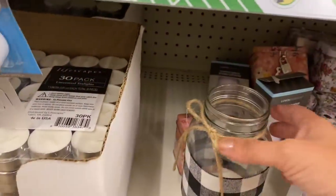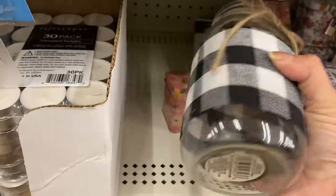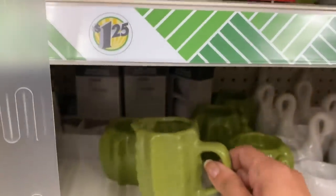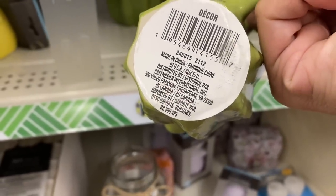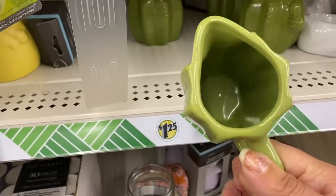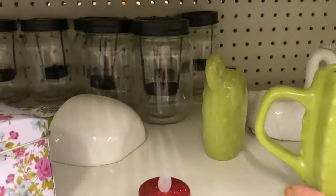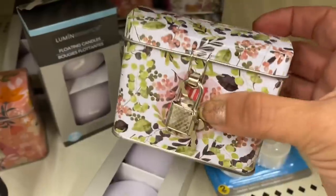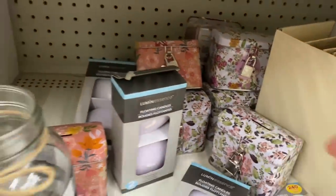Now let's go to housewares. I'm seeing this really big oversized mason jar with the black and white buffalo check and jute bow on top — I love it. There's only one; I must have missed them. And this adorable little cactus creamer — I'm looking to see if it says not for food use, but it does not say that, so that would be a really adorable creamer. Looking back, it looks like they have a matching tea light holder and a little bud vase of sorts. And here are some little tiny metal tins with a lock — banks with different floral patterns.